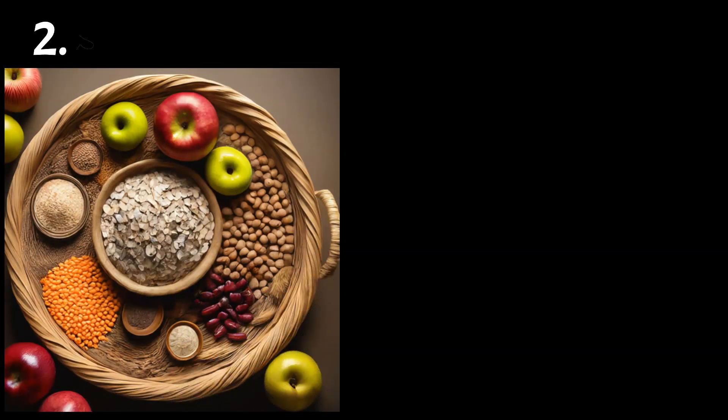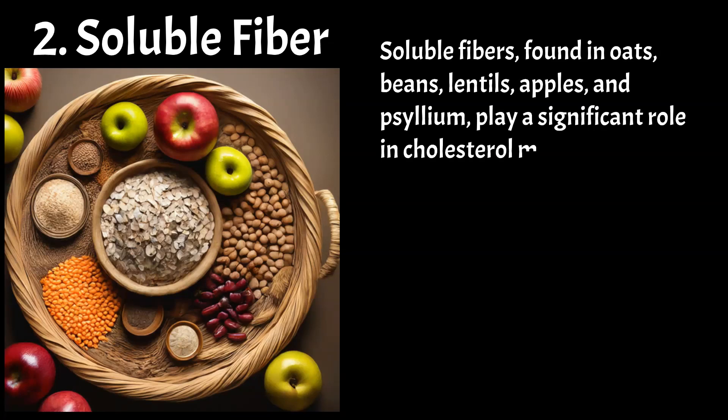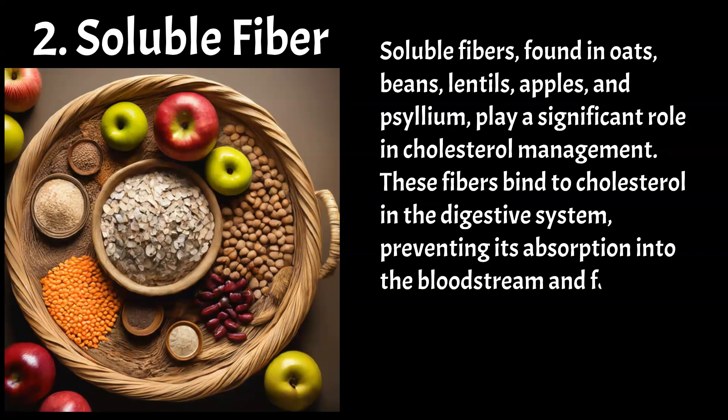Another important remedy for reducing cholesterol is soluble fibre. Soluble fibres, found in oats, beans, lentils, apples, and psyllium, play a significant role in cholesterol management. These fibres bind to cholesterol in the digestive system, preventing its absorption into the bloodstream and facilitating its excretion through stool.